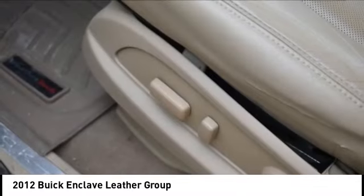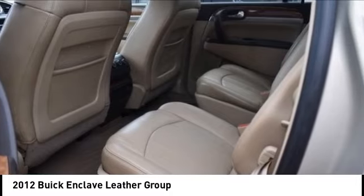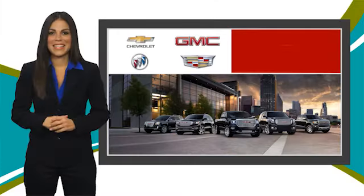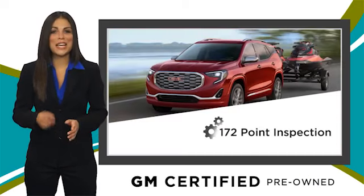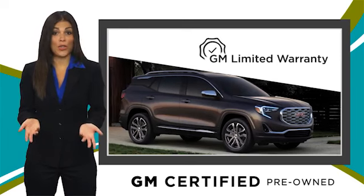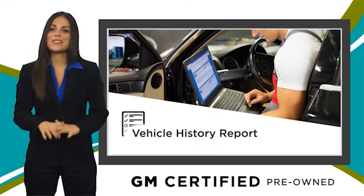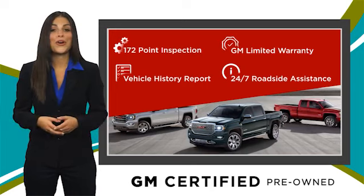Searching for a dependable vehicle that looks great too? You found it, so stop in today. A GM certified used vehicle can deliver more satisfaction and certainty than any ordinary used vehicle, with our thorough inspection, GM warranty, free vehicle history report, and more. You can expect it all from a GM certified used vehicle — GM certified means no worries.